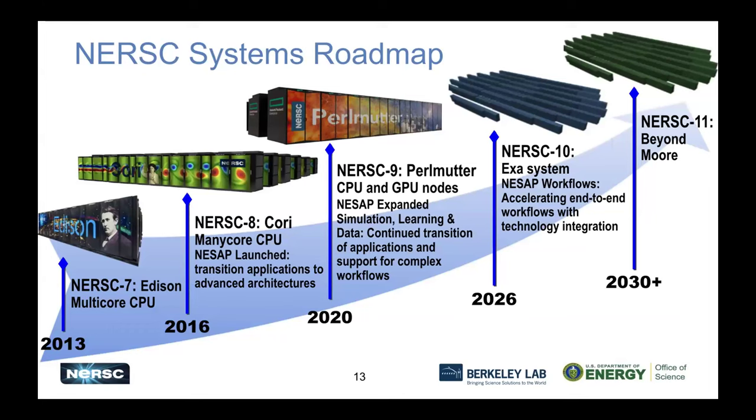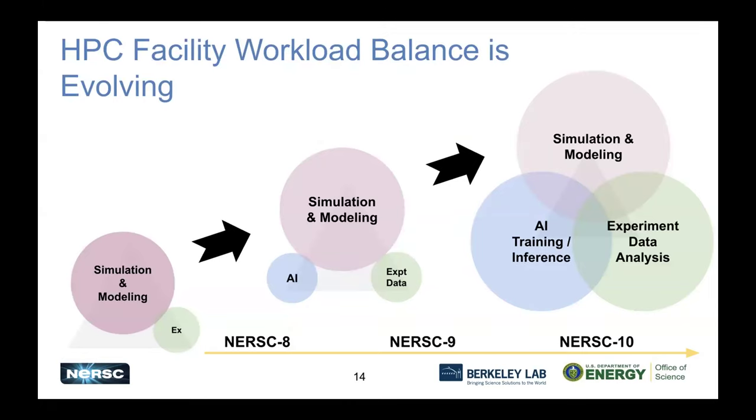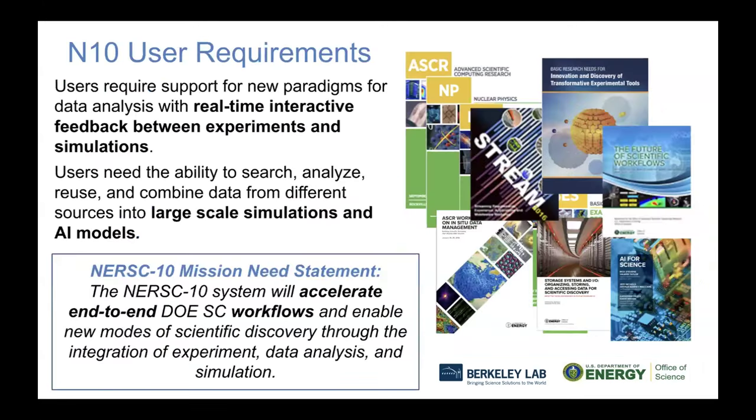Looking at the timeframe for our next system, NERSC 10: we've been moving from Edison to Cori to Perlmutter, focusing on moving users to advanced and more energy-efficient architectures. With NERSC 10, we have a slightly different focus because we're seeing changes in our user workload. Rather than individual simulation modeling or experiment data analysis applications, we're looking at workflows that encompass all of these elements — workflows that might contain elements of simulation along with data analysis and AI training. More people are doing more complex workflows, and we have to be ready to support this.